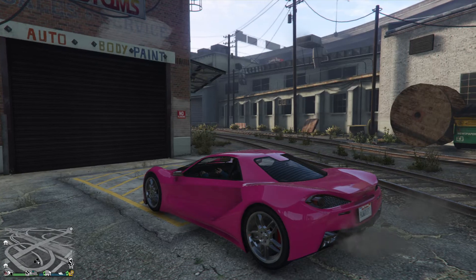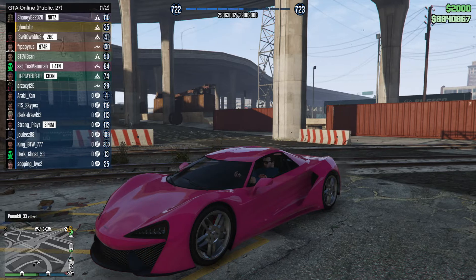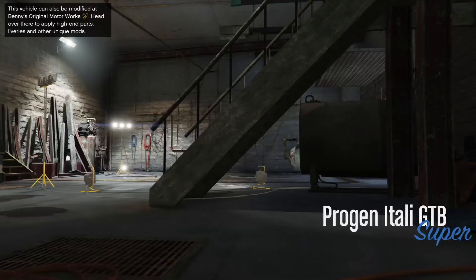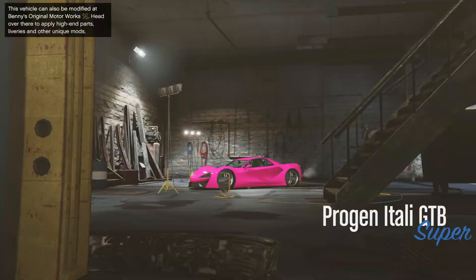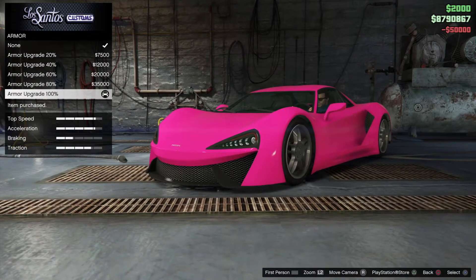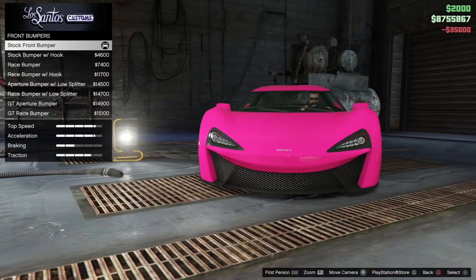Hello, I'm Thomas and in this video I'm going to customize this Progen Itali GTB, which costs around 1.2 million dollars. This is a Benny's vehicle as well, and I'm going to take it to Benny's in another video. I'm going to start with the armor, and the brakes and bumpers.